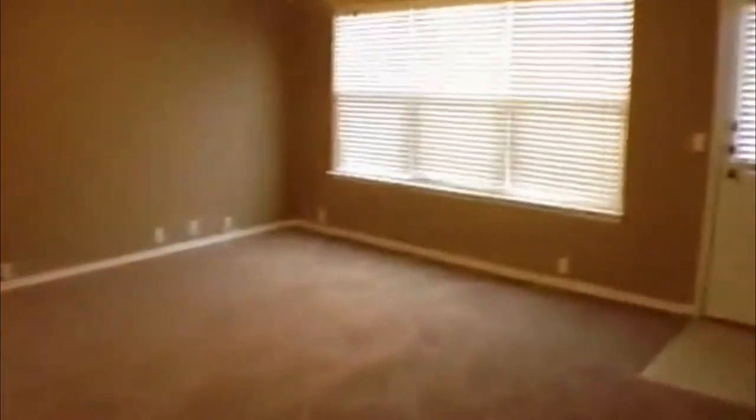The carpet in this house is really nice — it's a thicker carpet. While we're still down here before heading upstairs, we'll take a peek out the back door.